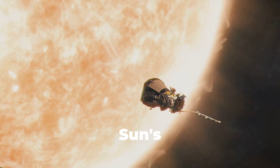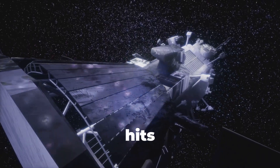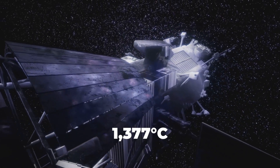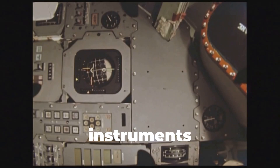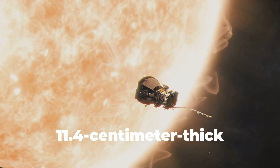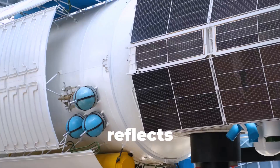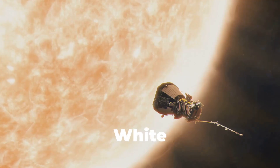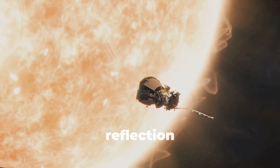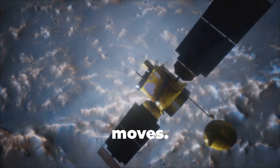So how does it survive the sun's extreme heat? When it's closest, the temperature outside hits 1,377 degrees Celsius, but inside, the instruments stay a comfy 30 degrees Celsius. A 1.4-centimeter-thick carbon composite heat shield — called the Thermal Protection System — reflects and absorbs the heat. White ceramic paint helps with sunlight reflection, and the probe always keeps its shield facing the sun, adjusting automatically as it moves.